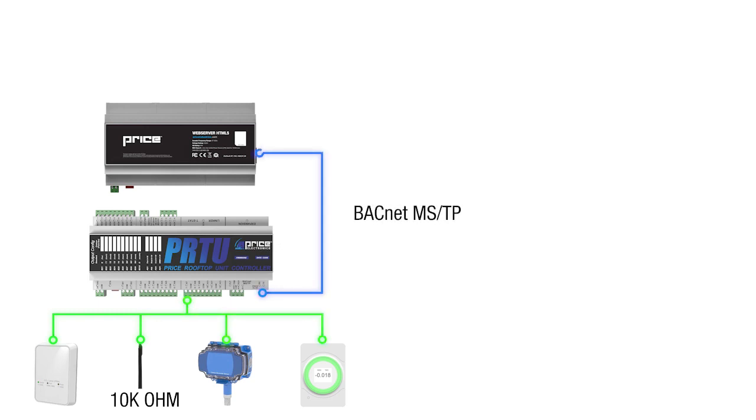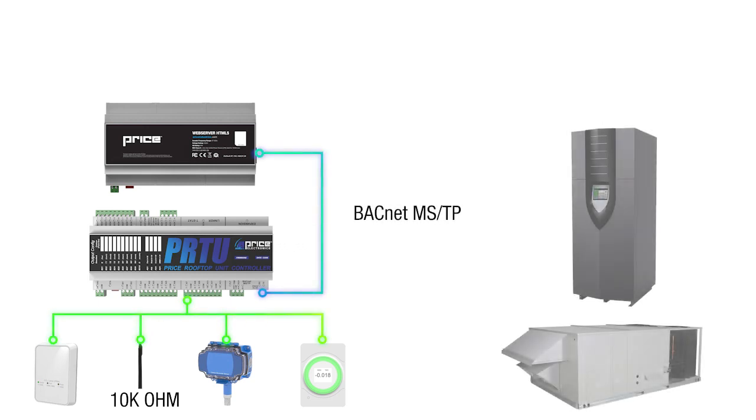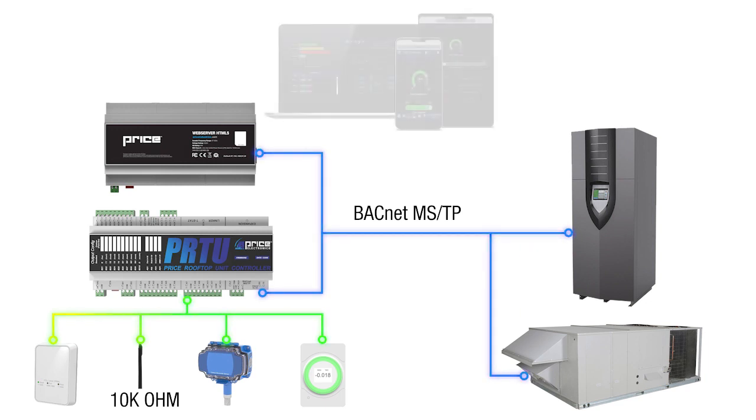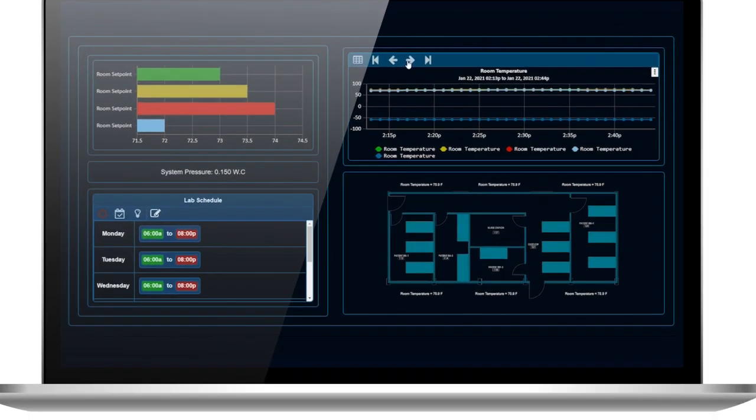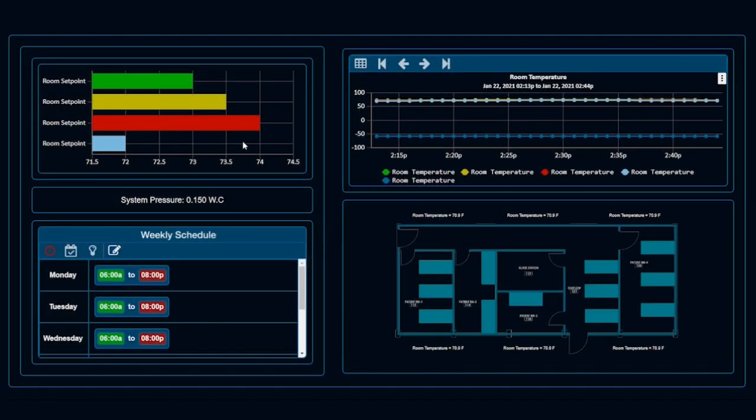With its 12 thermostat and voltage inputs, you can read in different types of sensors that can be displayed over BACnet for monitoring on a front-end system. This is a great feature when you want to monitor points from other equipment on the site like a boiler or a pump when required.